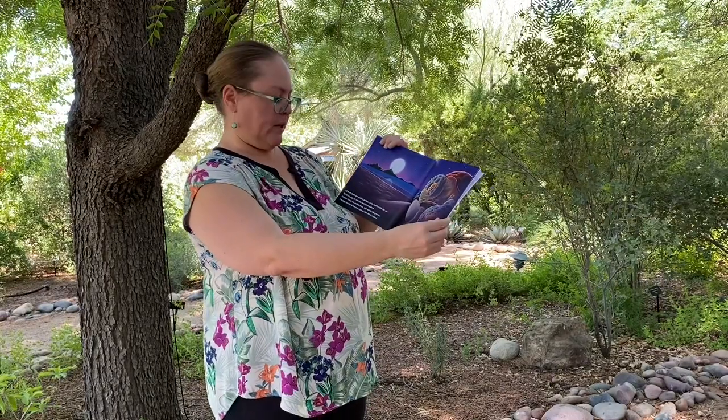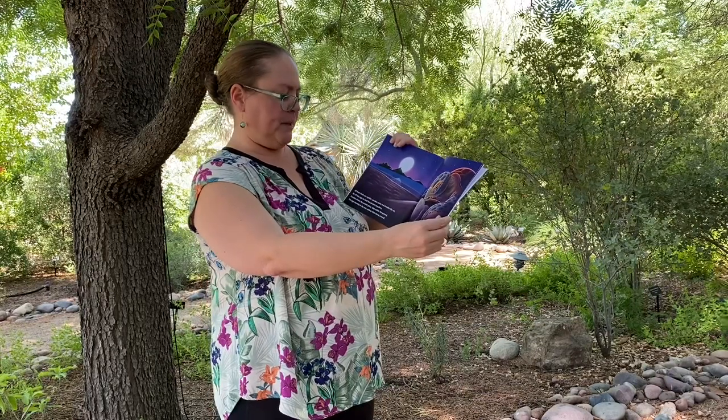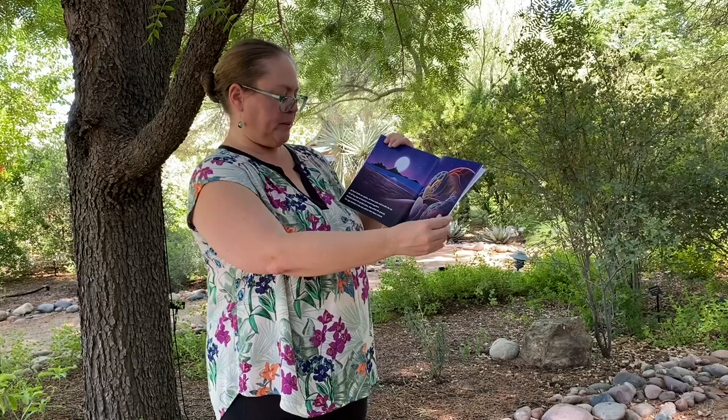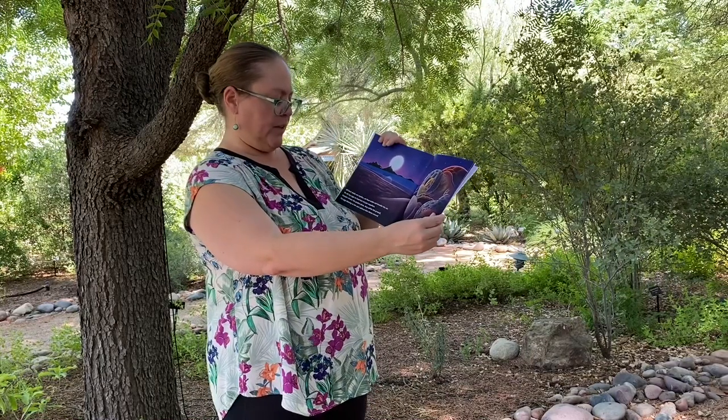All hard shells are reptiles. We have scales and breathe the air. We lay eggs on land, but not just anywhere. Females choose the perfect place, deep within the ground. The eggs develop in the nest without their moms around.